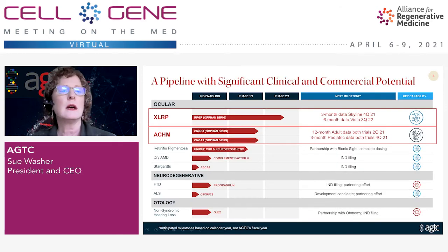This is our product pipeline. Today I'm going to concentrate on XLRP — X-linked retinitis pigmentosa — an inherited retinal disease, and achromatopsia, another inherited retinal disease. Both of these programs are in the clinic and we have recently reported updated data. We also have a rich pipeline within the ocular space, some pre-clinical programs in neurodegenerative diseases, and a partnership with Autonomy on an otology indication — a hearing loss indication — moving forward towards the clinic. A very diverse pipeline behind these later-stage assets.